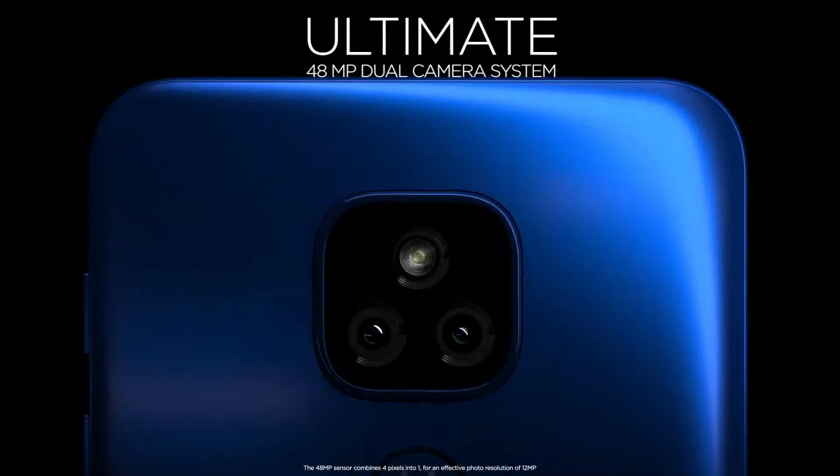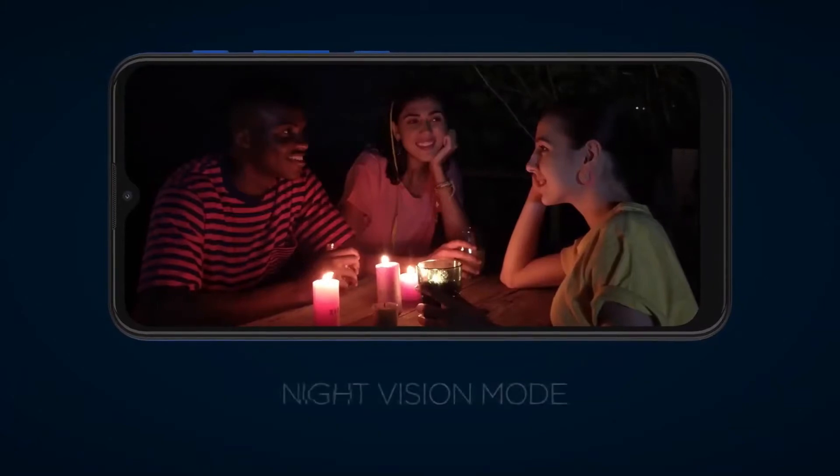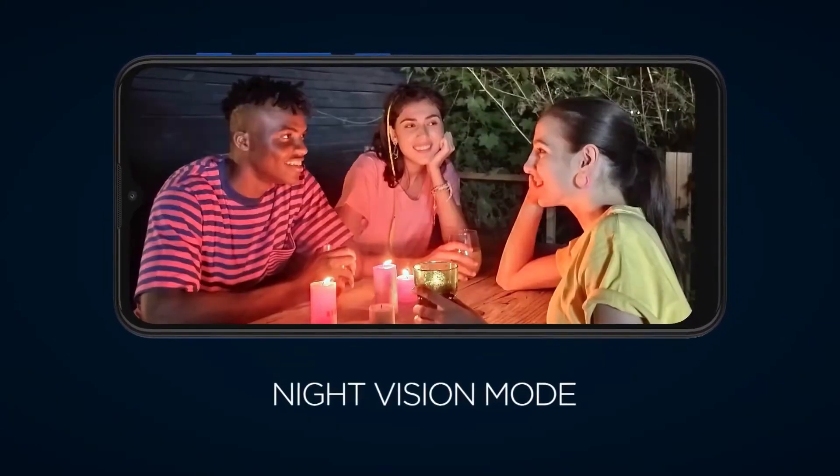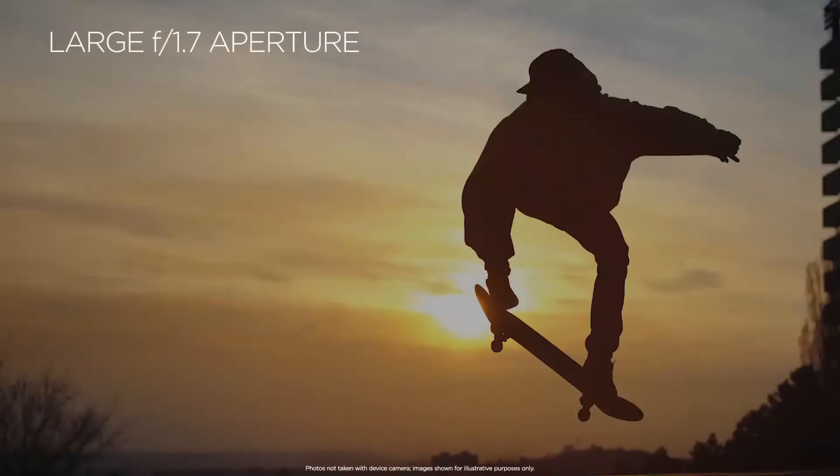This mobile phone has a 16.5 centimeter, 6.5-inch 90Hz Max Vision display with a 20:9 aspect ratio. It makes your movies, video chats, and games more enjoyable, smooth, and lag-free.